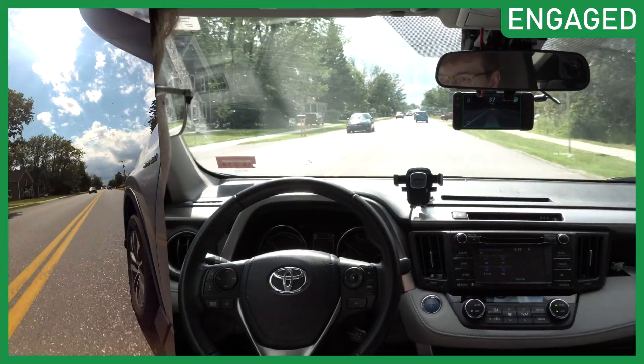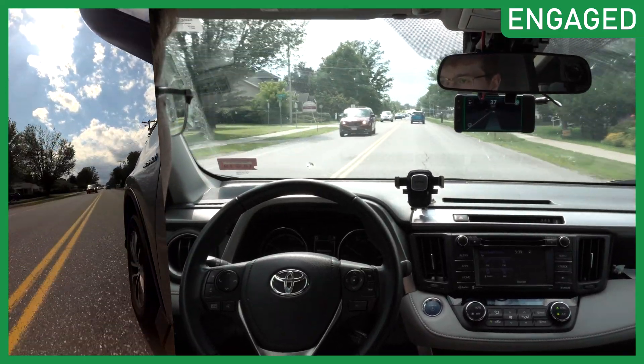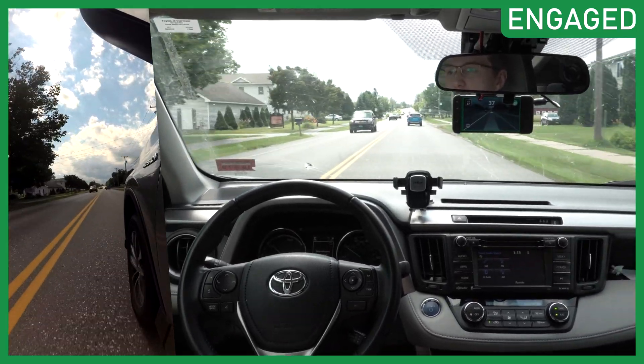Not any real major additions like last time when we had the brand new model and everything like that, but there will be some driving footage in the background of this release so you can see how OpenPilot performs. I'll also leave this running after I'm done talking about the software.